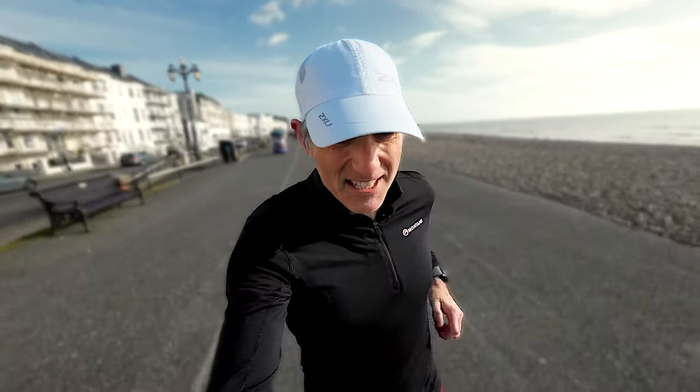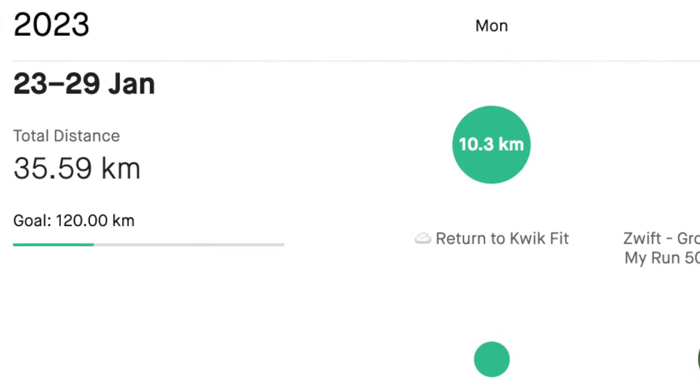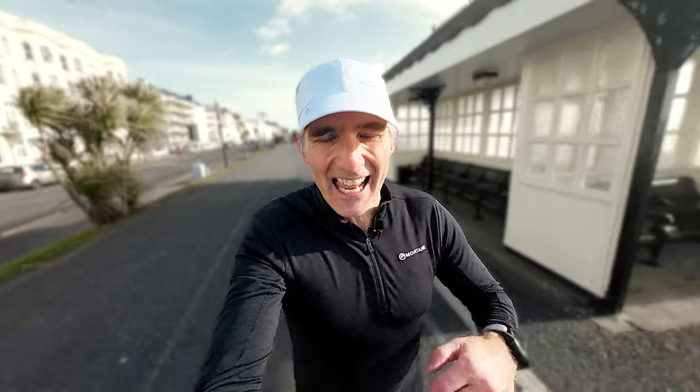On Monday morning I needed to take the car in to get a new tyre fitted, so I took the opportunity to run from Kwik Fit to the track, which is not too far from there, ran the track a few times and back to Kwik Fit, and that made around 10k of easy running for Monday morning.